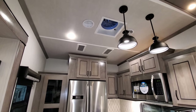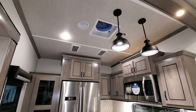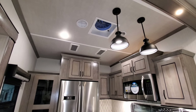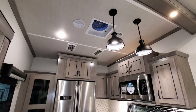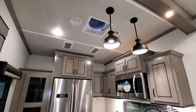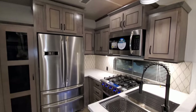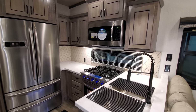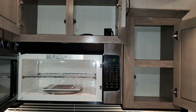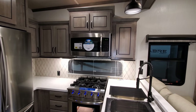Up top you'll see a Turbo exhaust fan — a Fantastic Fan — which has a temperature sensor, rain sensor, and wall thermostat control. It's a really nice exhaust fan; if you're cooking you can use it to exhaust smoke and moisture, and on a nice fall day you can use it to suck air into the RV. On the right-hand side you have a large microwave with storage above and beside, and that microwave is also vented outside.